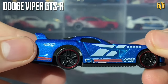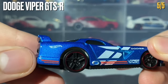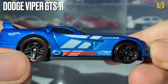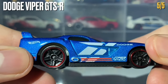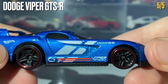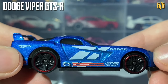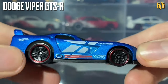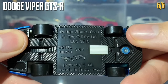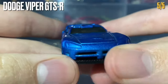For the tampo work, we have the Hot Wheels logo in white, two red stripes continuing around the side of the car, the exhaust pipe tamped in silver to highlight it, the Viper GTSR writing in white, the Dodge writing, and two white stripes on the door. The side skirt has been created by the black base plastic, which has a noticeably unusual texture.